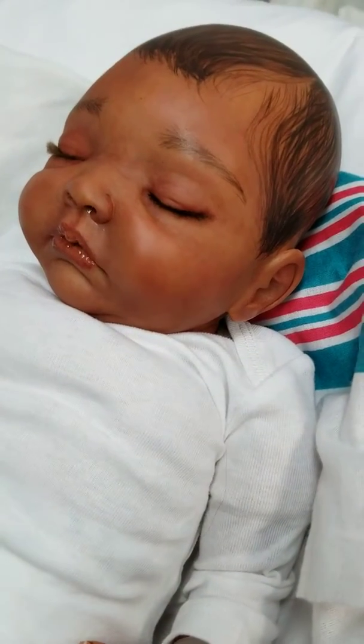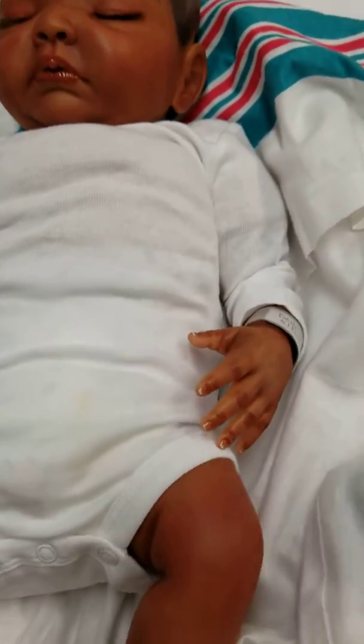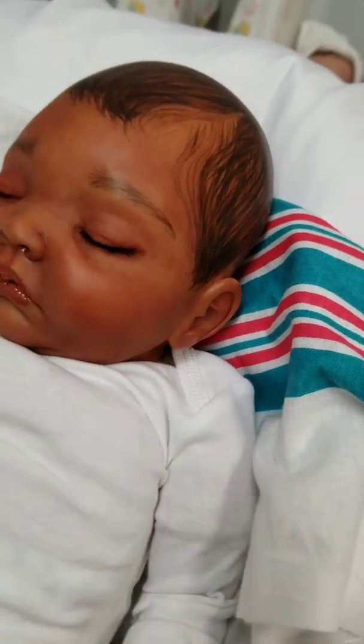This is beautiful baby Avery. Avery is a 20 inch baby. She has a cloth body with full legs and three-quarter arms. Little baby Avery weighs 5 pounds and 11 ounces. Gorgeous, gorgeous little dark skinned baby.